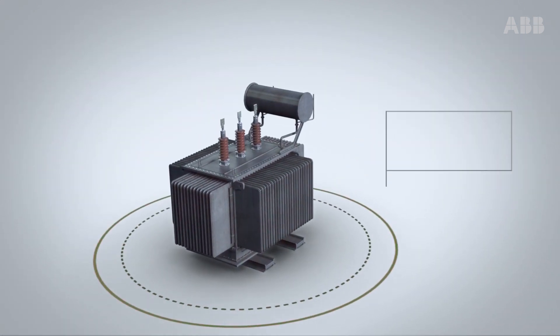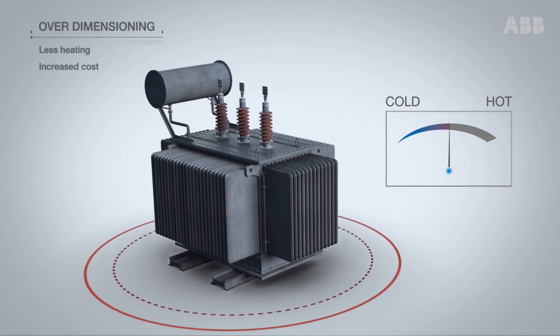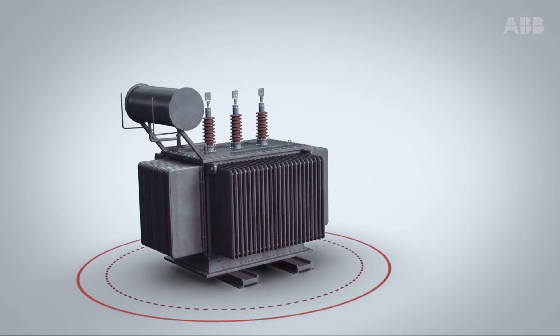This helps you to choose the right dimensions for your transformer. Overheating due to harmonics can be compensated for by over-dimensioning, but that also increases costs.